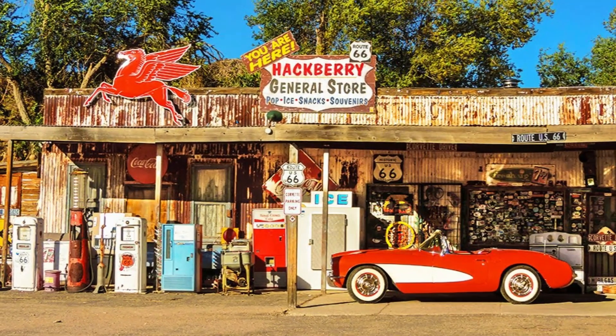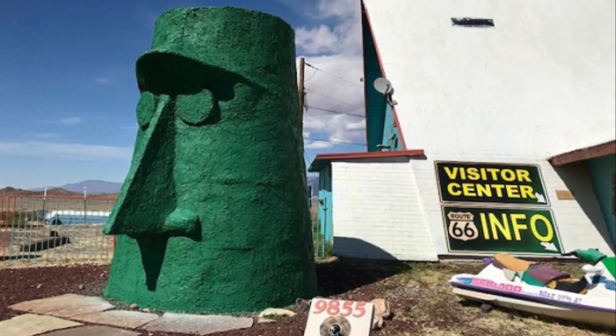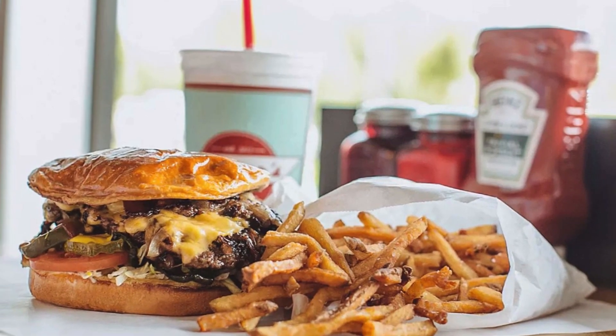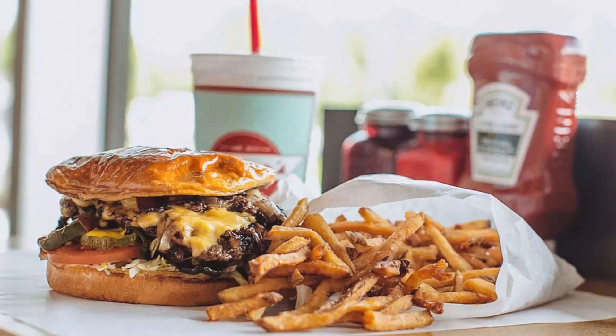Don't forget to marvel at the breathtaking 40-foot-tall head sculpture rising from the desert, an incredible work of roadside art that will ignite your imagination. Also, treat yourself to a delicious meal at the quirky Double R Diner, a true Route 66 gem where their Wild West themed burgers pay tribute to legendary characters.